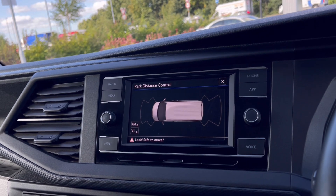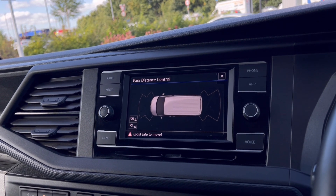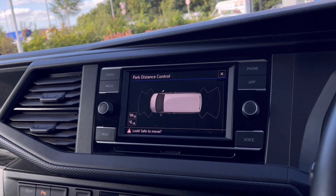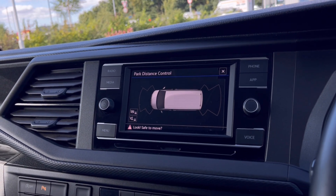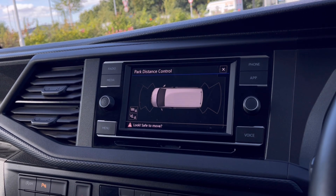With this stunning van you also get Park Pilot, offering confidence while driving in tight spaces. The front and rear sensors ensure safety especially when manoeuvring in busy places where parking can be really tight.